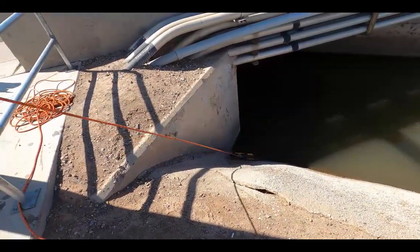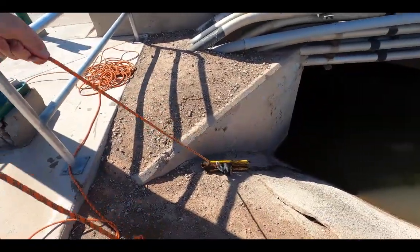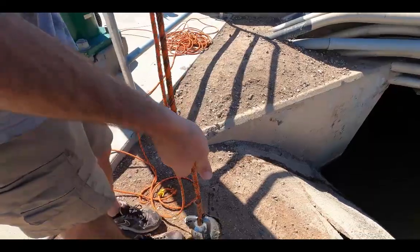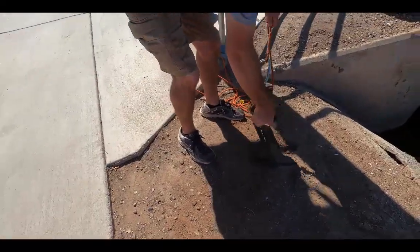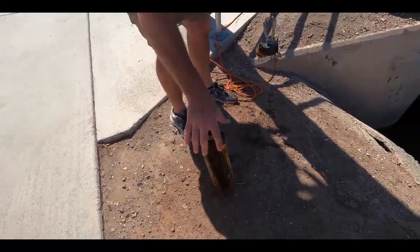When they say lights, camera, action — well, I got the stand if you need it. It might actually be for a work light. There it is!